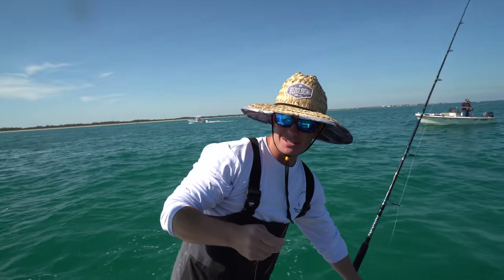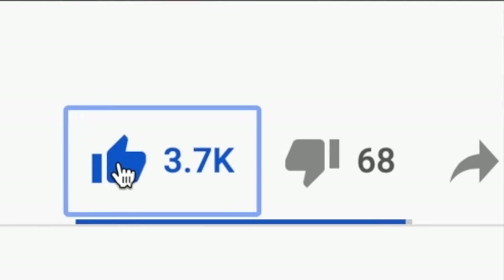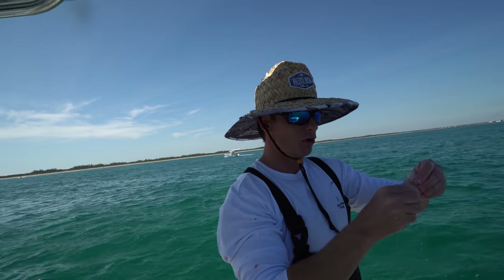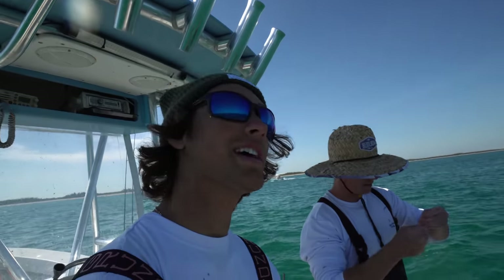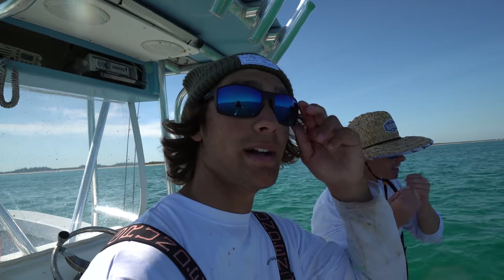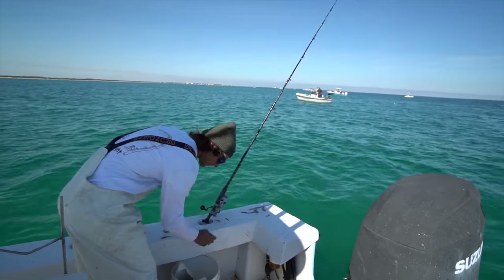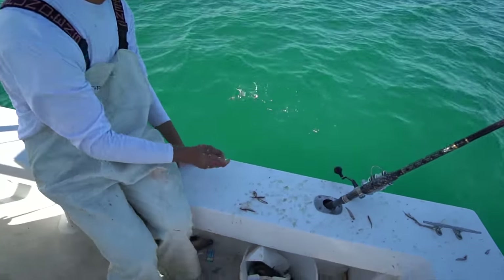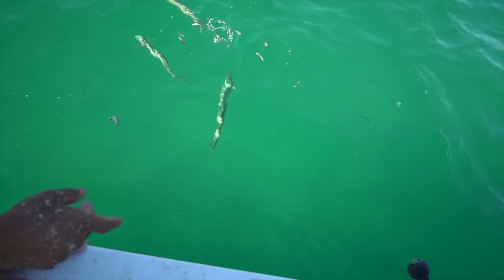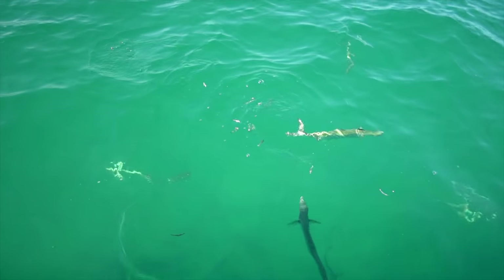If you guys are liking this video with all the drone footage, please go ahead and like the video — it really helps us out as YouTubers because YouTube favors liked videos. How many fish are sitting on about a handful of minnows? Watch how many — oh my gosh.